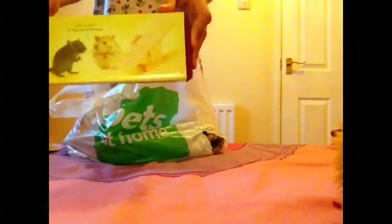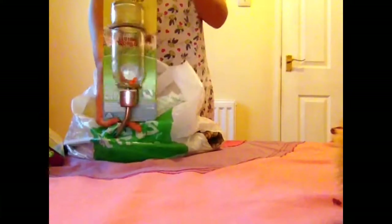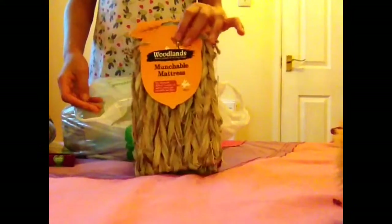Then I got this Hampstead Seesaw, which is suitable for hamsters, mice, and gerbils. I also got this Living World Water Bottle with the carrot inside of it. Then I got this Woodlands Small Bull Rush Ball. And then another Woodlands product, the Munchable Mattress, which folds out like this — I thought it would be good for the base of her cage or part of it.